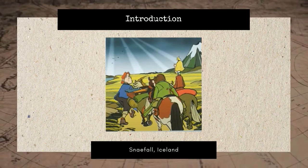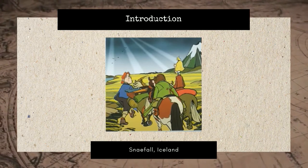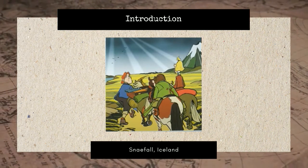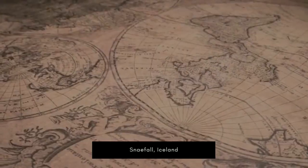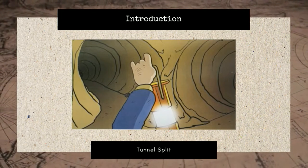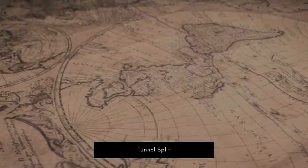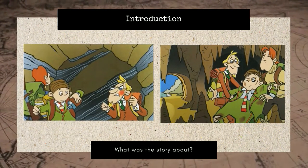Then, Axel and Professor Lidenbrook followed the instructions and traveled to the journey's starting point in Iceland, Snefer. They hired Hans Belk to be their expedition guide. They found the entrance mentioned in the parchment, but later they walked into the wrong route. They almost called off their expedition due to water supply shortage.